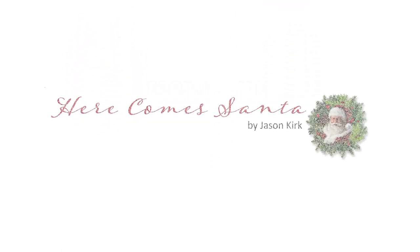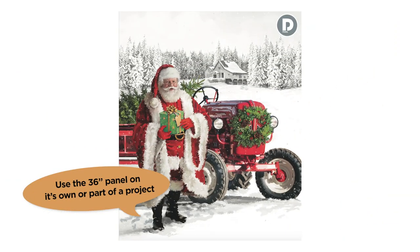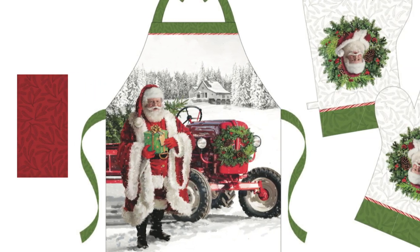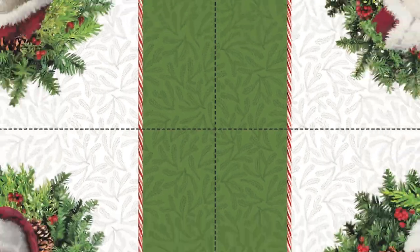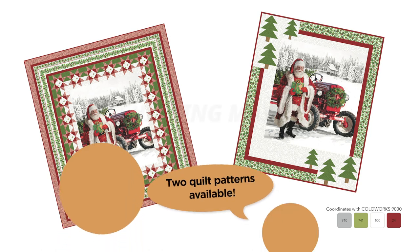There are lots of Christmas treats to be found in Here Comes Santa Collection by Jason Kirk. This festive line features a rustic farmhouse Christmas theme and a variety of easy sew projects. Santa's smiling face and wreaths feature on apron, tree skirts, and oven mitt project panels. Repeating placemat running yardage means you can create as many as needed for your festive get togethers. Here Comes Santa ships for May 2021.